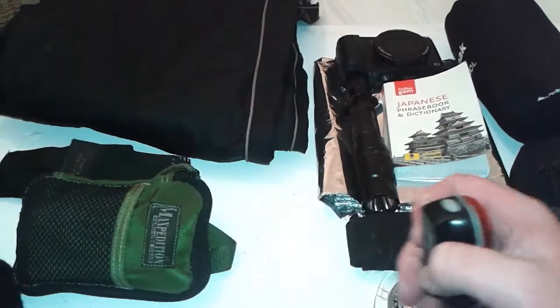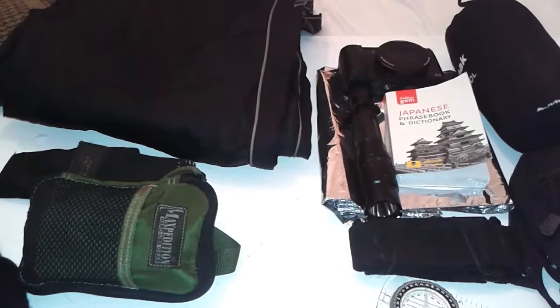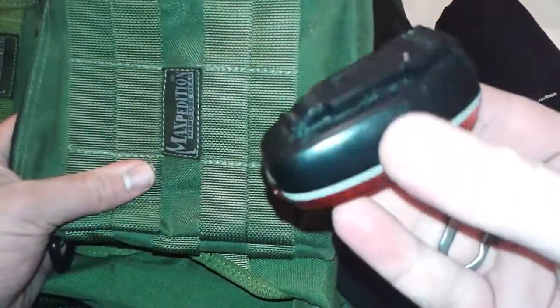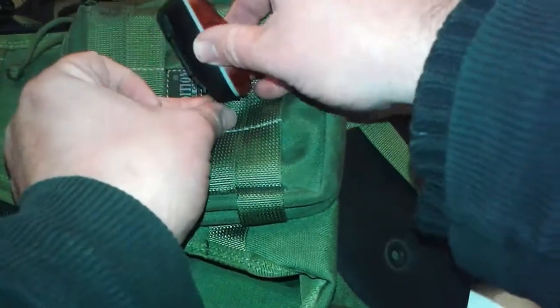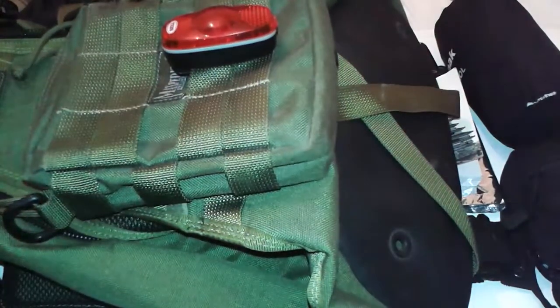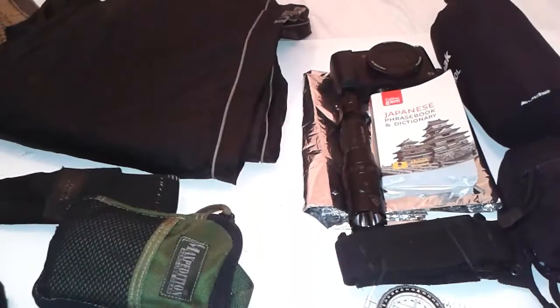Bicycle light — if I'm walking by a road at night, it's got a little clip so I can just clip it on and switch it on, and hopefully cars won't run into us.